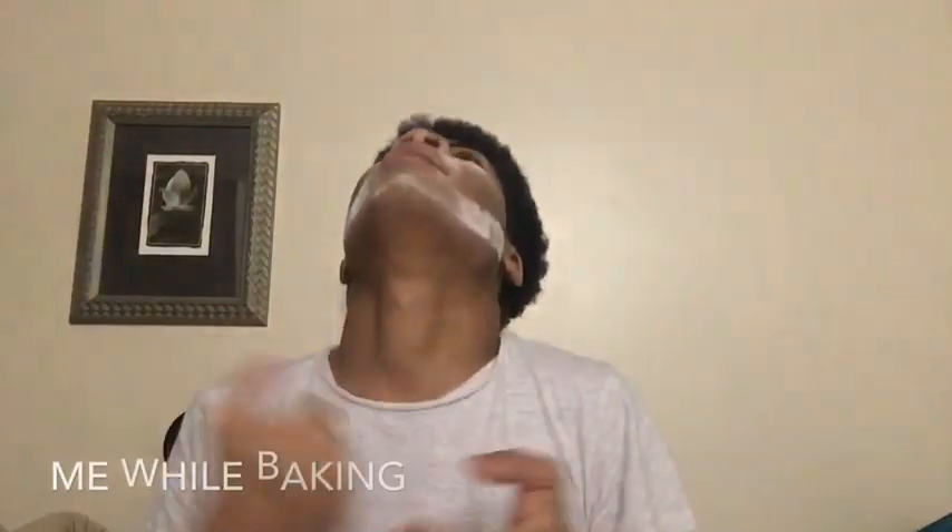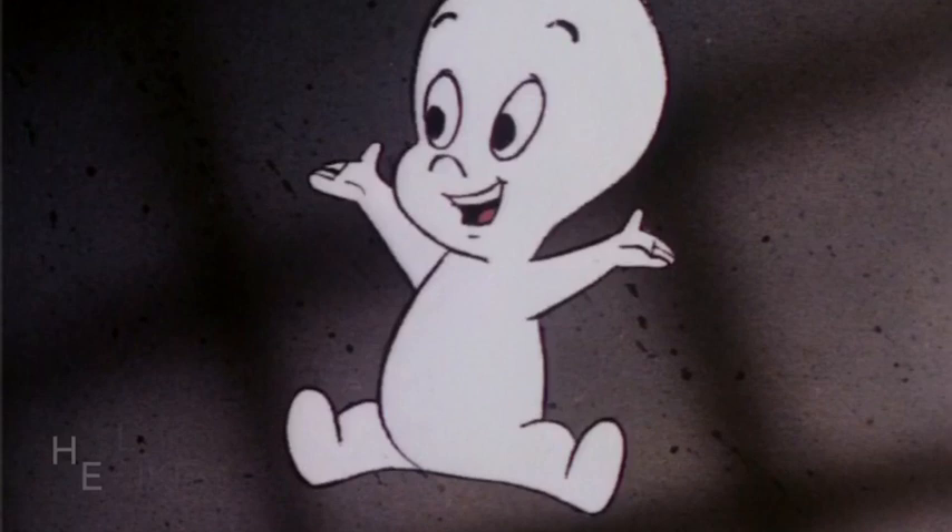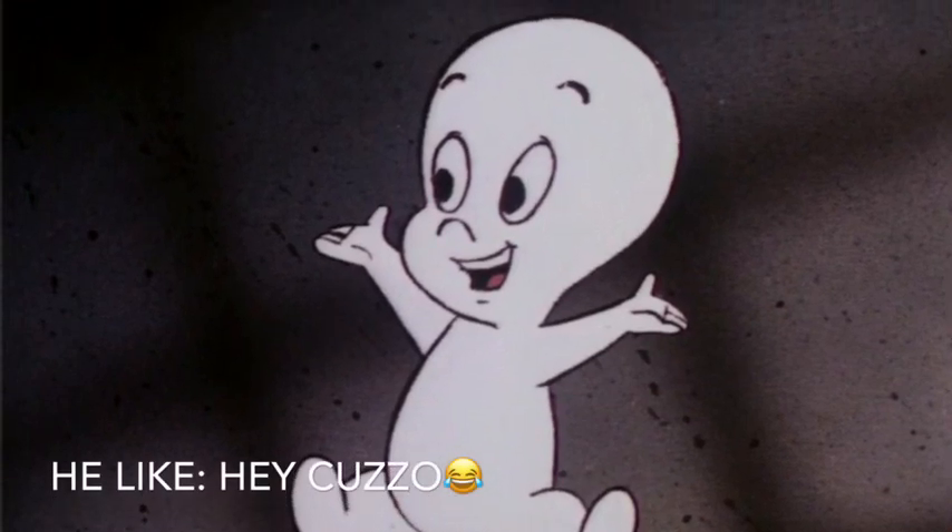Now that I look like Casper, I'll be right back. He's like my cousin right now because we look about the same. I'll be back in about a minute to check in — that's usually how long I bake for anyway, because I'm not really much of a baker. I realize I look like Casper — I'm gonna pop him up on the screen. I'm really Casper out here.